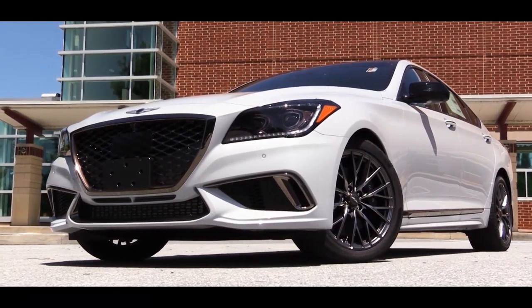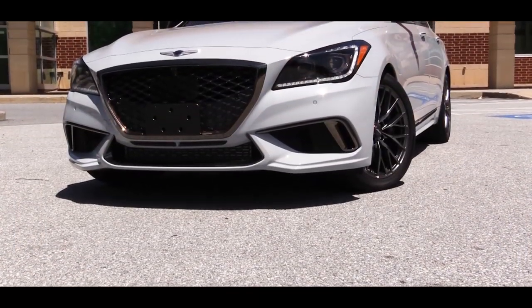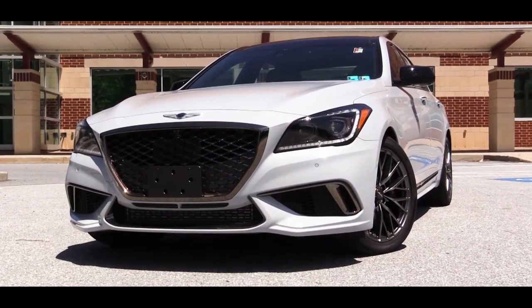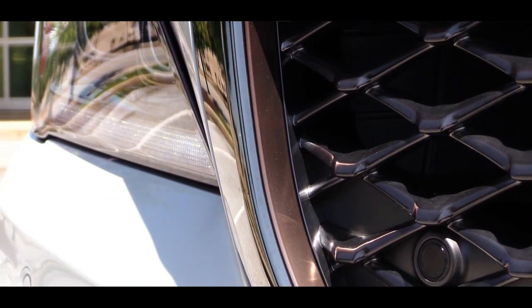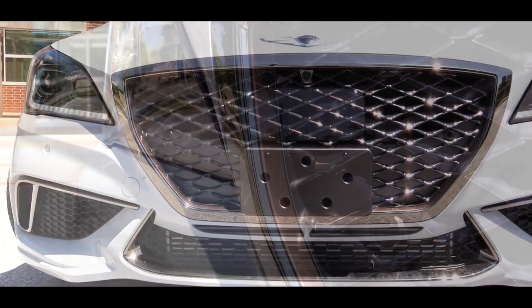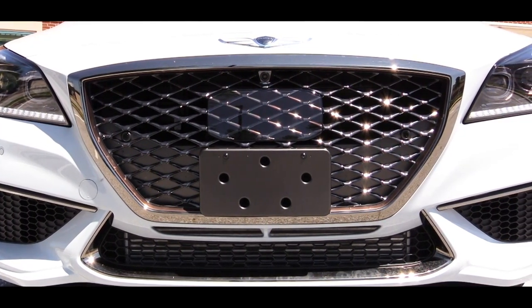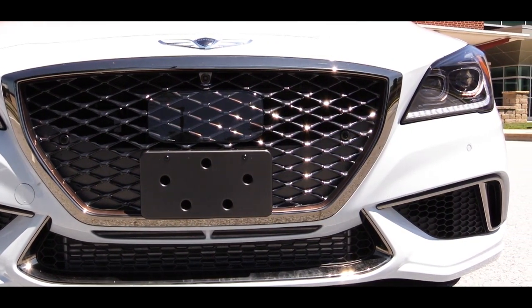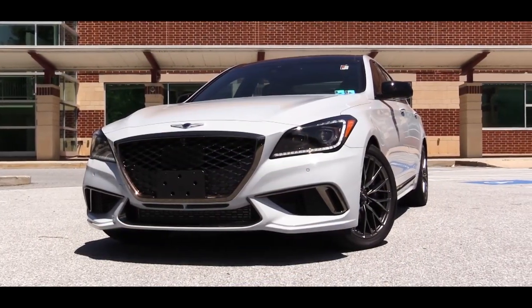Starting up front, the most obvious way to spot a G80 Sport versus a standard G80 is the copper accents, located throughout the car but most prominently around the perimeter of that thick black mesh front grille. That rectangular box painted like the front grille is the sensor for the adaptive cruise control system — nicely integrated so it doesn't look out of place.